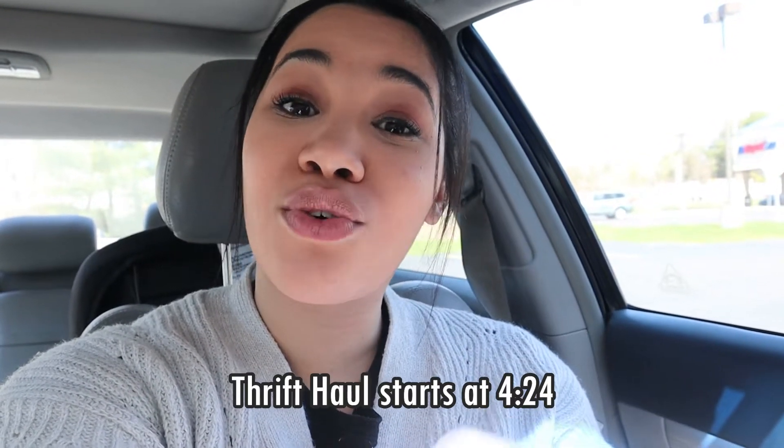If you're just interested in seeing the thrift haul, I'm going to put the timestamp right here so you can go ahead and fast forward to that. But honestly, I'm just really excited to go shopping — I feel like I need it. So without further ado, let's go!